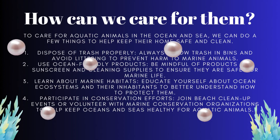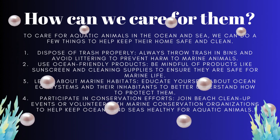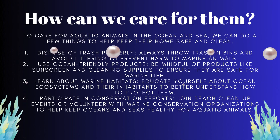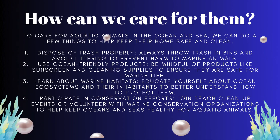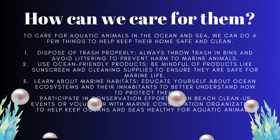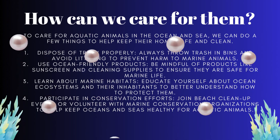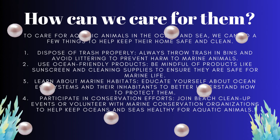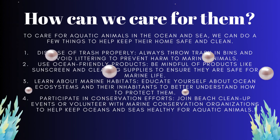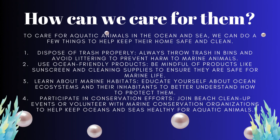Let's see how we can care for these aquatic animals. First, throw our trash into the proper bins and never litter — any trash can harm animals if they eat it or get tangled in it. Secondly, we can be careful while using products like sunscreen and cleaning supplies, making sure they are safe for the ocean. Third, we can learn about marine life and their habitat so we know how to protect them better. Lastly, we can join beach cleanup events or volunteer at marine conservation organizations to help keep our oceans and seas healthy for all the amazing creatures that live there.